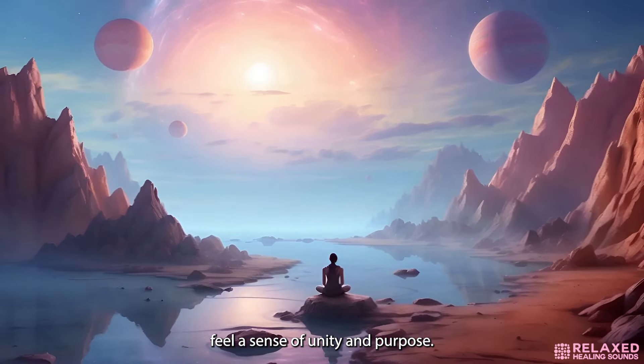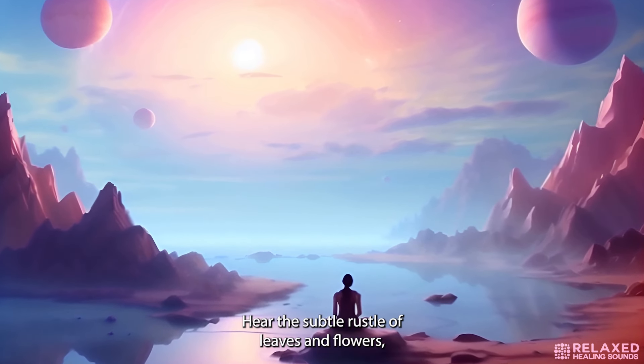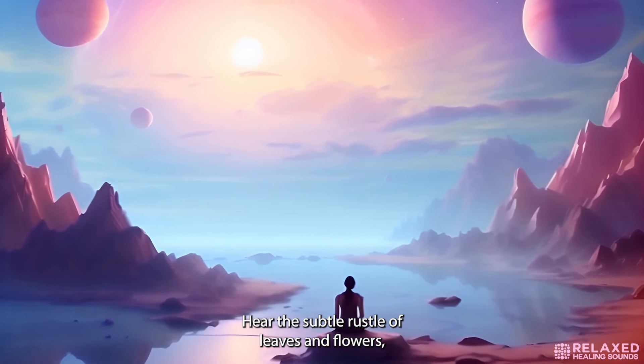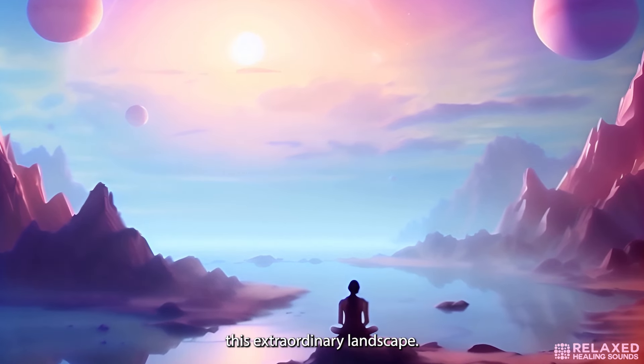Let your senses fully engage with the environment. Feel the gentle breeze carrying cosmic whispers, hear the subtle rustle of leaves and flowers, and see the vibrant colors that paint this extraordinary landscape.